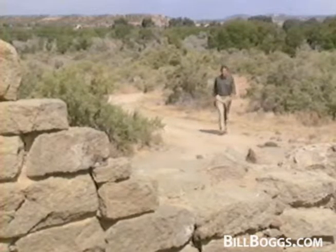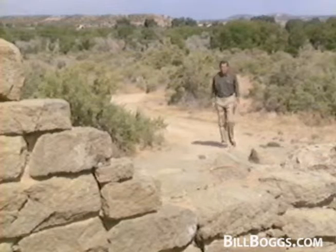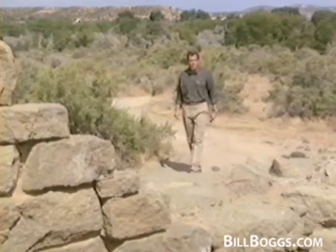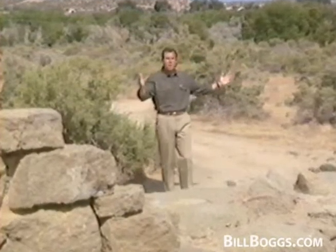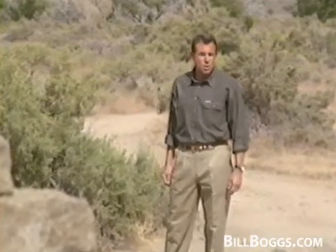Around the year 1300, the Anasazi may have put these roadways to one final use. For no apparent reason, they suddenly abandoned not only the Aztec region, but this entire section of New Mexico as well. Scientists have been unable to offer any conclusive explanation for their departure or their destination. Without the written word, only the remnants of stone paths and buildings can speak for the Anasazi today.